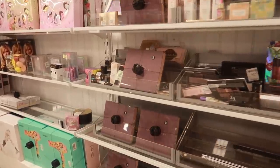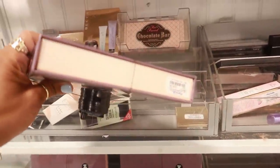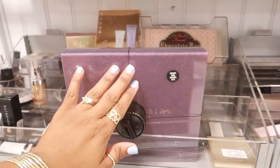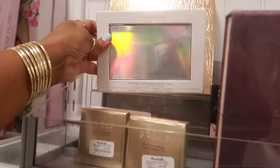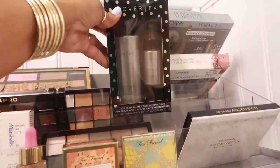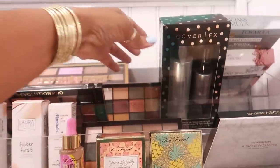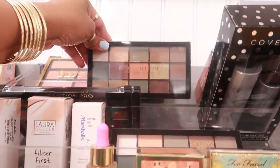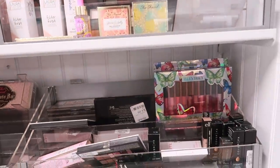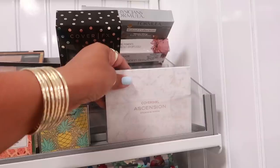Around here by the makeup, all I see is that Anastasia lip kit set that I showed you guys — I think I was at TJ Maxx — that's $40. Still the Sephora Pro. Too Faced, Cover FX, the setting spray duo for $13. Revolution, more Too Faced. Covergirl eyeshadow palette for $5.